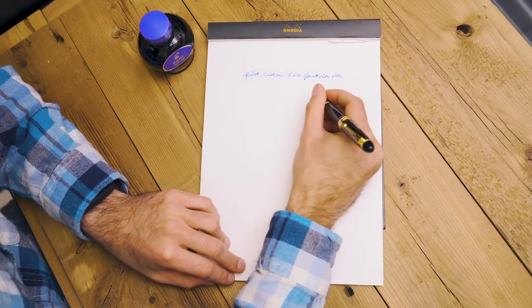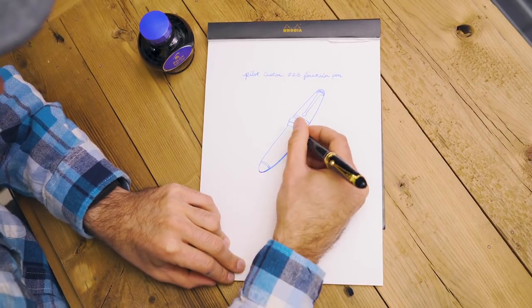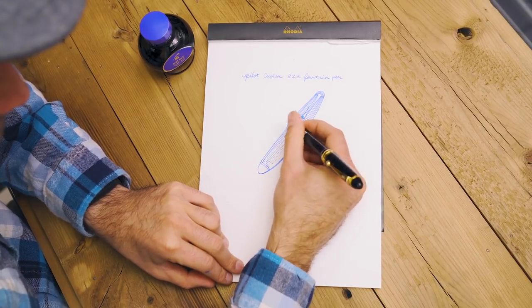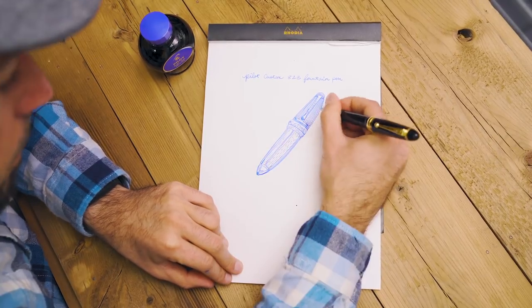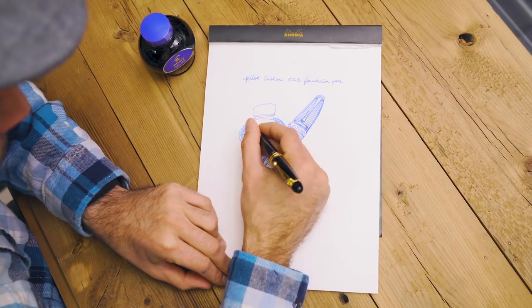Here I'm writing and drawing with a Custom 823 in smoke with a broad nib. The ink used is the Pilot Blue that comes with the pen. The nib is smooth and flows generously with a gentle touch on the page. Even with the shutoff valve, I can still write and draw for some time without needing to open up the valve.